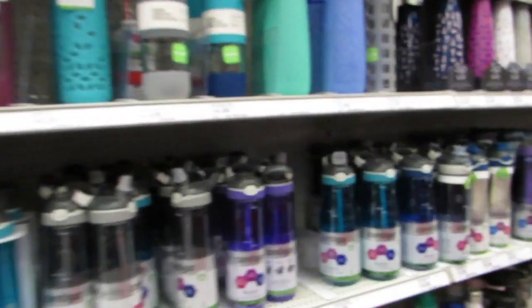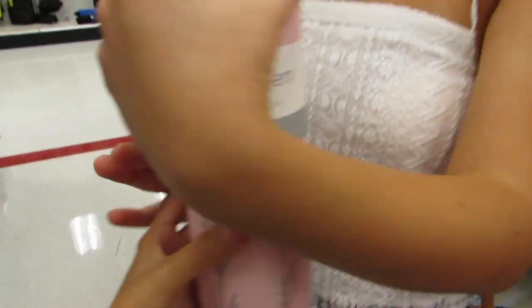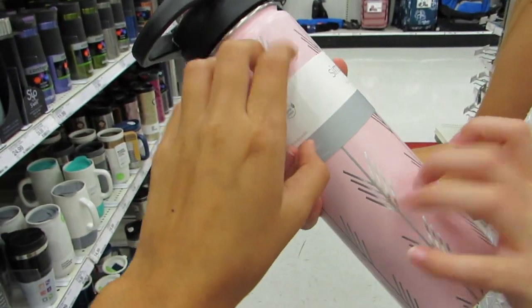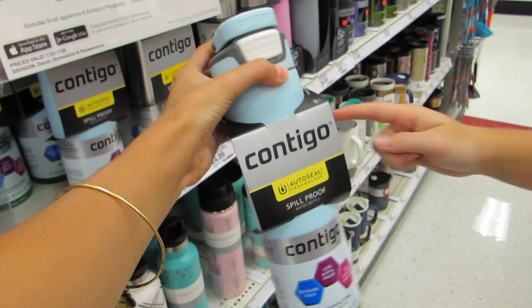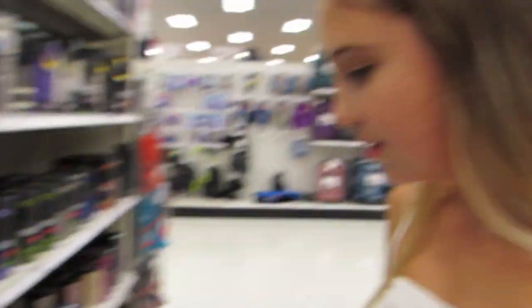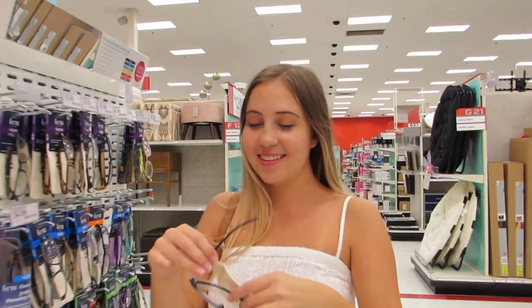So we are looking for a water bottle. We like this one a lot — it's pink and it has cute little sparkles on it, and it has a nice lid. It's insulated, which I like. I have one of these already but it's so banged up, so I kind of want a new one. That one's cute too, but I think we're going to go with this one. It's cute. Gotta look studious.